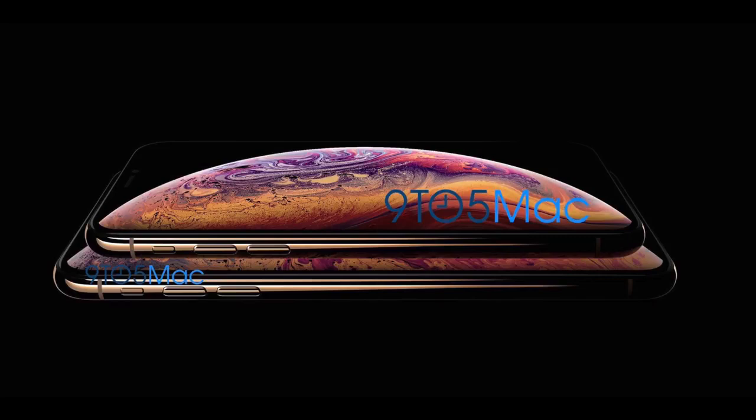Again, the iPhone 9 will be coming later at a cheaper price. I want to hear your thoughts about this official first look at the iPhone XS 6.5-inch and 5.8-inch versions. I'll see you guys in the next one — peace out.